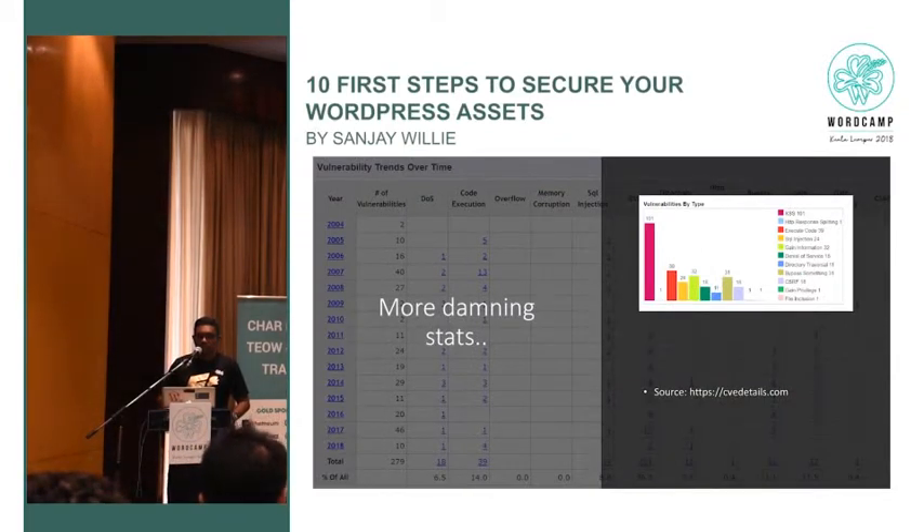Looking at statistics zoomed into WordPress itself from the CVE vulnerability database, the biggest vulnerability type is XSS — cross-site scripting. Cross-site scripting comes down to reputation — you expose your users to vulnerabilities. That's the number one top security problem for WordPress according to the CVE. It's important that everyone familiar with it understands its impact.